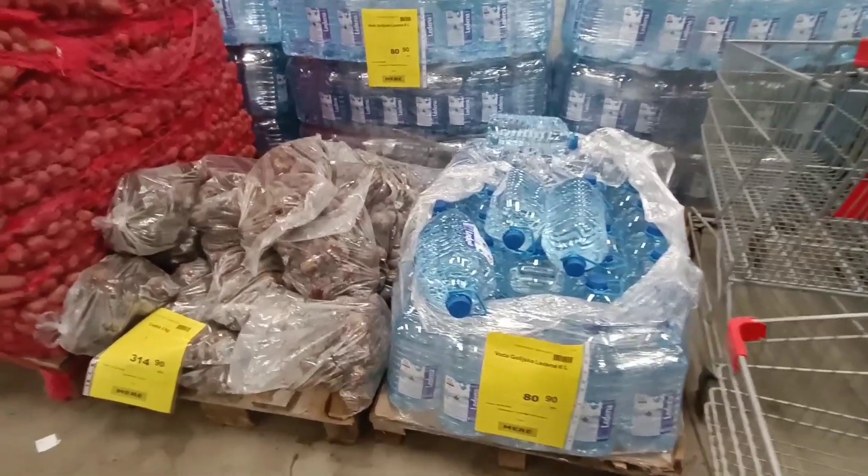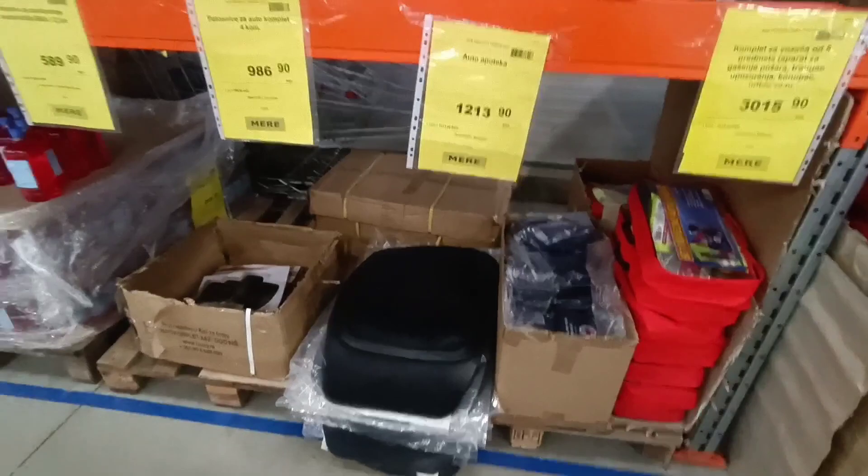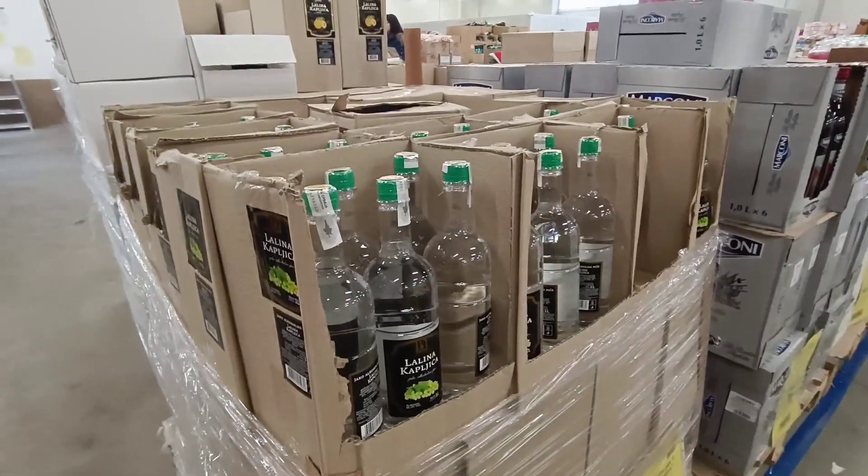Five liters of water for less than one dollar. They have many electronic devices. There is vodka but for some reason it's not Russian.